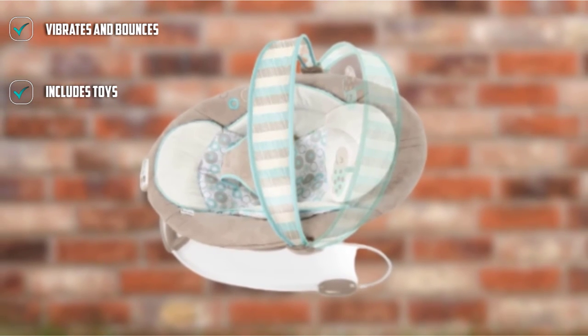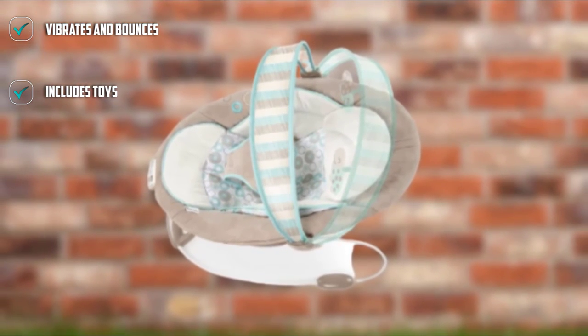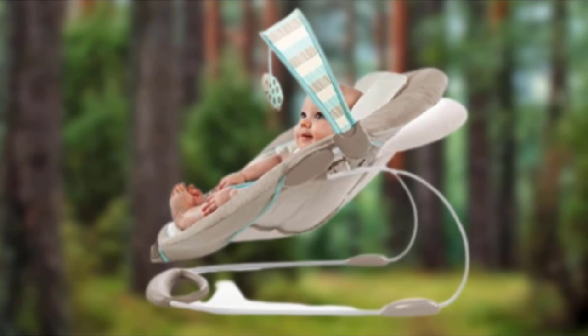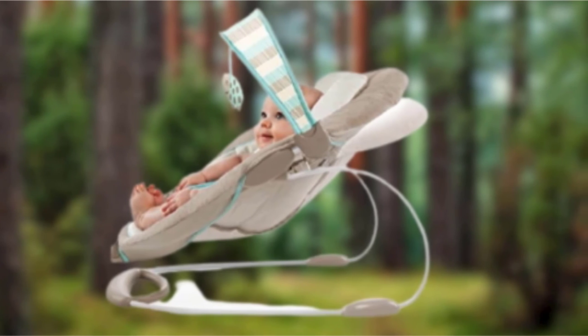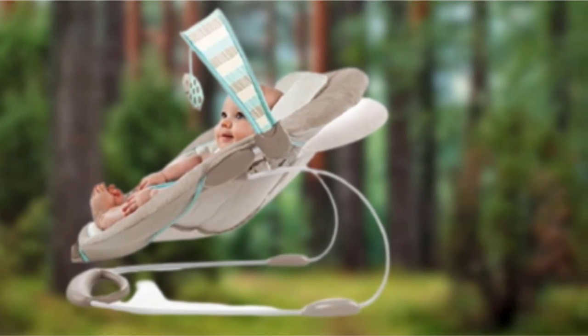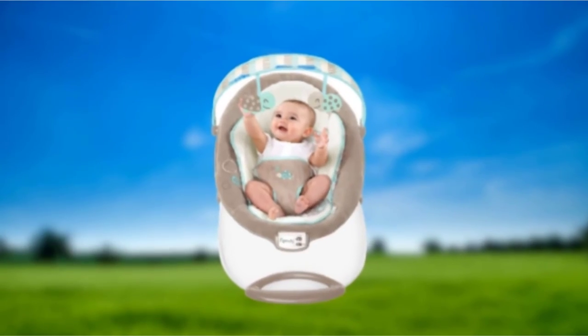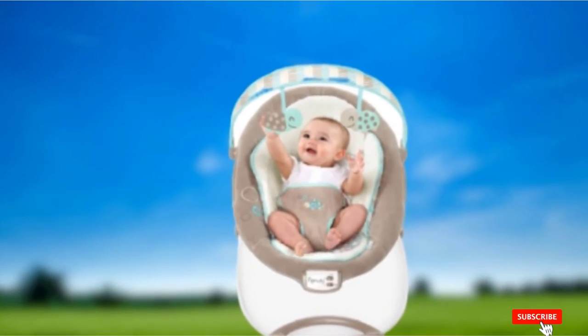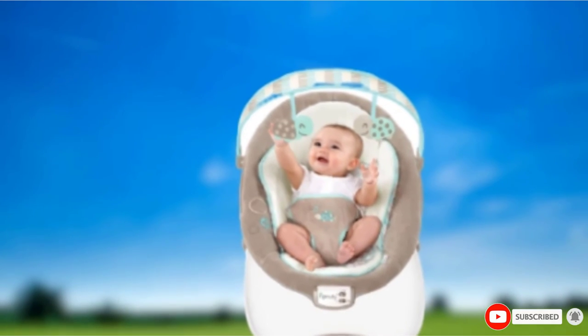It also comes with more parts to assemble than the average bouncer, and it isn't the best in terms of grip. Once set up, it stays as is and you can't make it smaller for travel or storage. Overall, we think this bouncer is a cool choice with some cute features. It may struggle to compete with the top options, but it could be the right choice for you if you like the style.